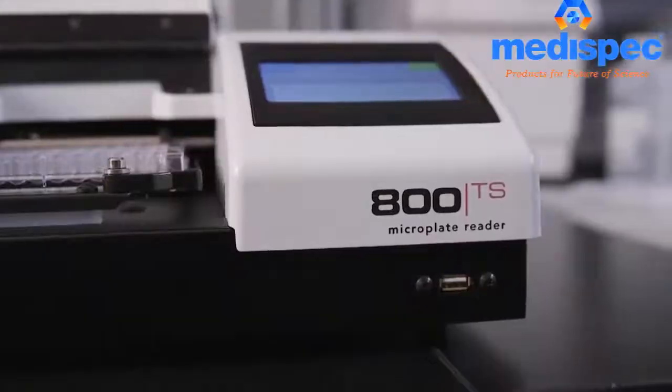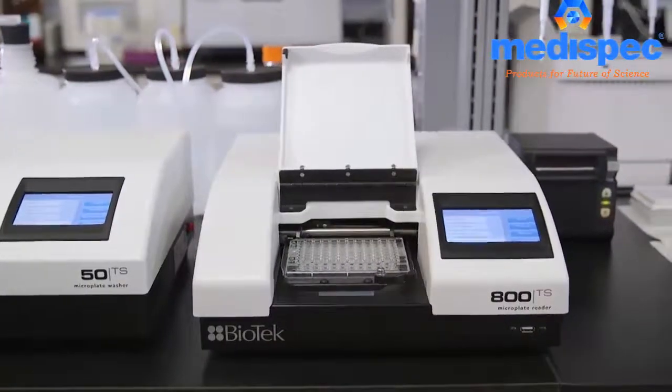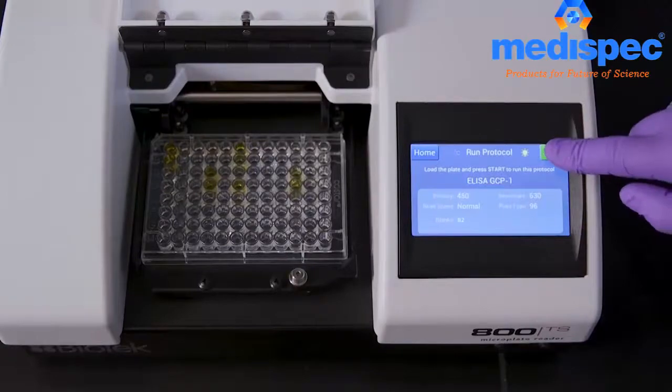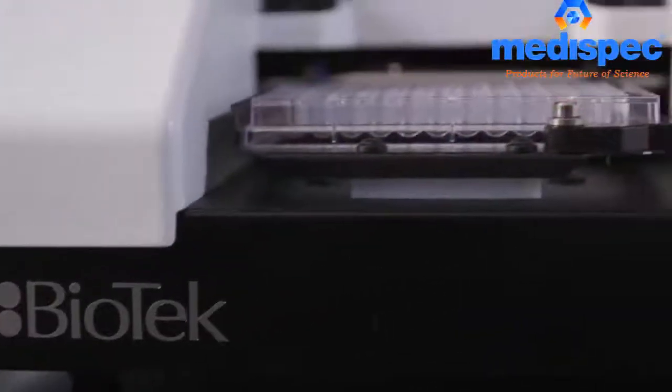For high-quality, high-performance microplate reading at an affordable price, look no further than the 800TS from Biotech. Robust instrument hardware and powerful software, along with unparalleled service and support, make Biotech the number one plate reader brand.